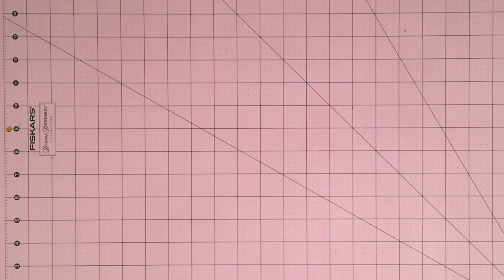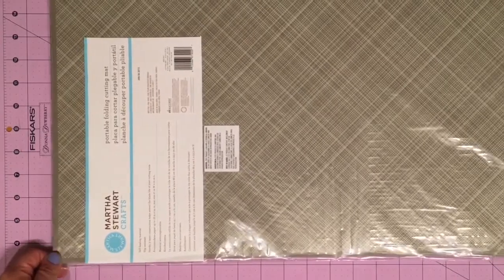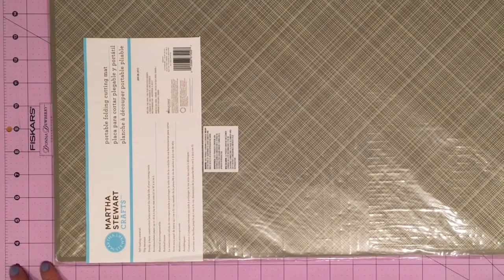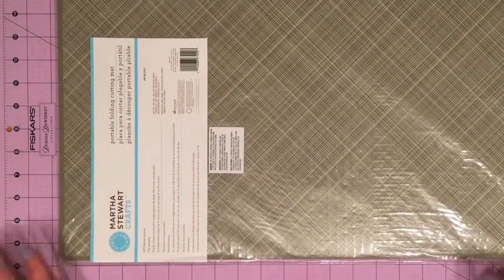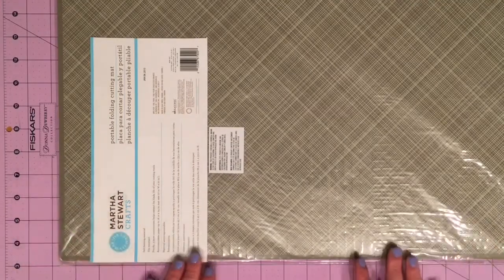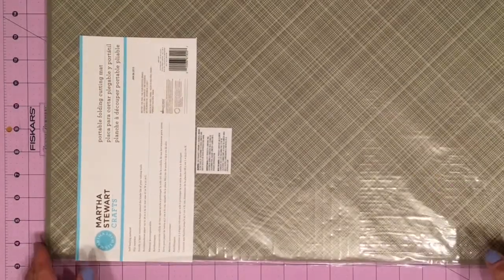What I have to share with you today is from two places: Tuesday Morning and Joann's. Starting out with this mat — this is the folding cutting mat from Martha Stewart. I often use this purple Fiskars one and I love the size of it, but when I go to a crop I take my Basic Grey mat which is about 13 by 13. I thought this was a good compromise — it folds up more compact — and it was $7.99, which I thought was a really great deal.